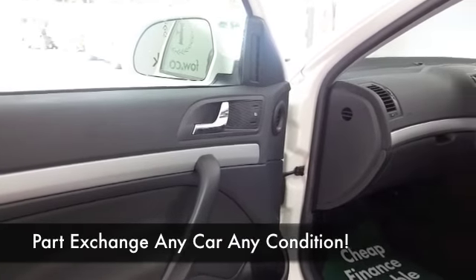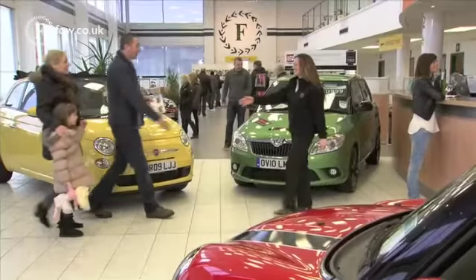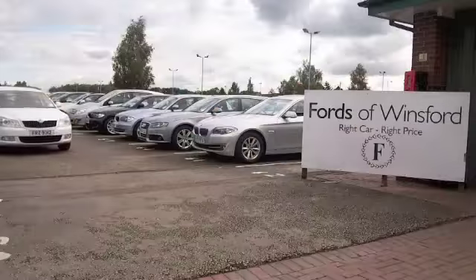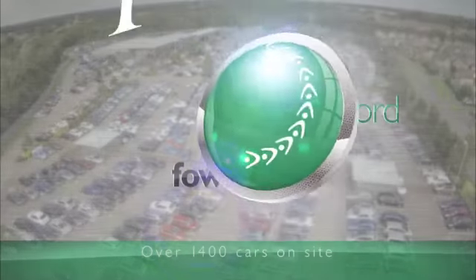Nice cloth interior with climate control, electric windows, multi-change CD — looking great with its white coach work and a great set of alloys. Come and find out, bring your licence with you, have a test drive and discover this great car for yourself at Fords of Wynsford.